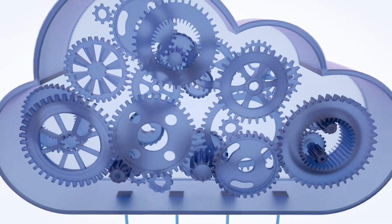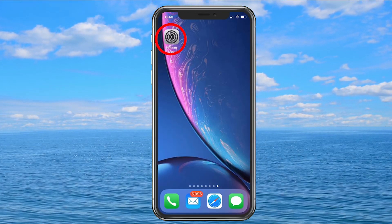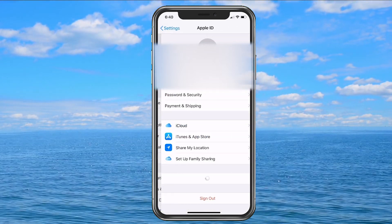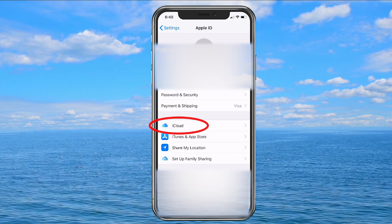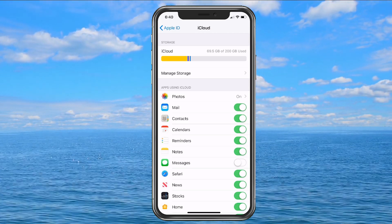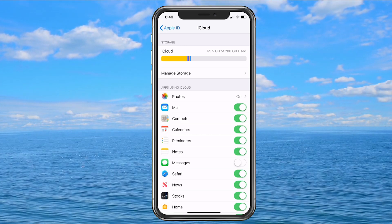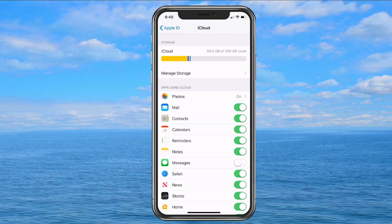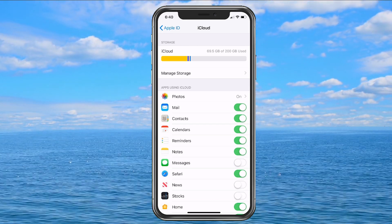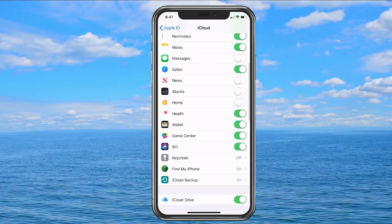Now I'm going to show you iCloud on the device itself. First, go into Settings and select your account at the top where iCloud appears. Once you're in, choose iCloud — here's mine and it is turned on. As you can see I'm using 69.5 gigabytes, and photos make up the majority as you can see on the scale. I back up pretty much everything but messages, and I'm going to turn off News and Stocks since I don't use those apps. You can go through and choose what you need here.